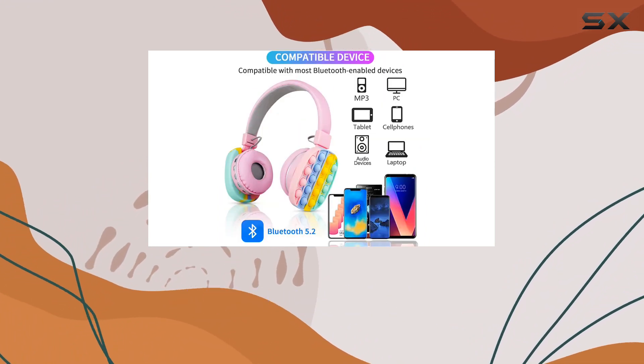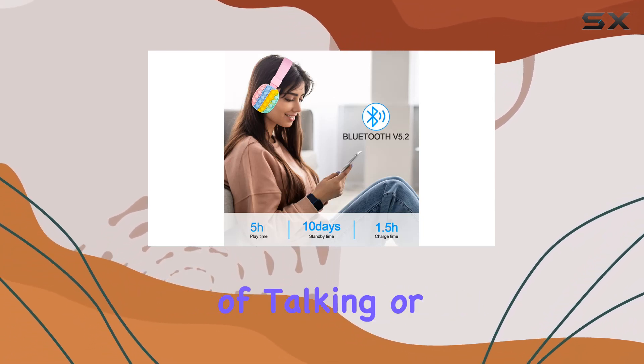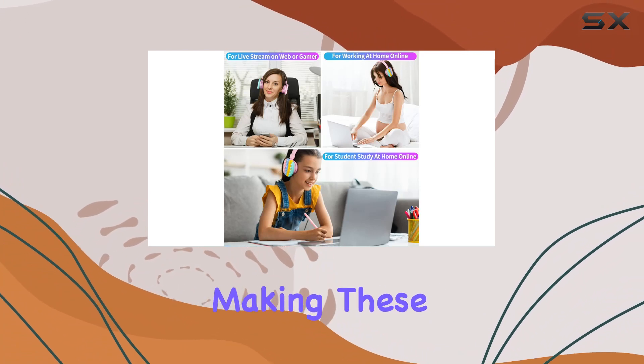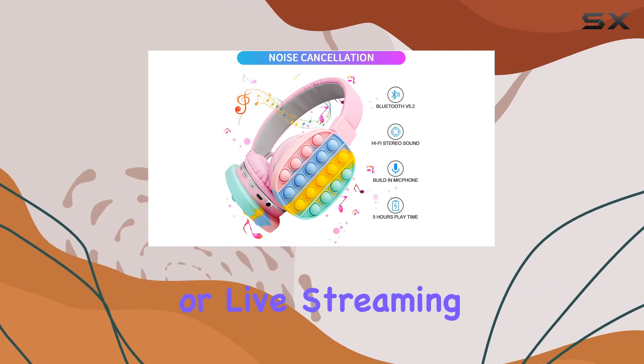Battery life is impressive, with just 1.5 hours of charging providing 5-6 hours of talking or music time. The built-in microphone is a handy addition, making these headphones ideal for online study, work, gaming, or live streaming.